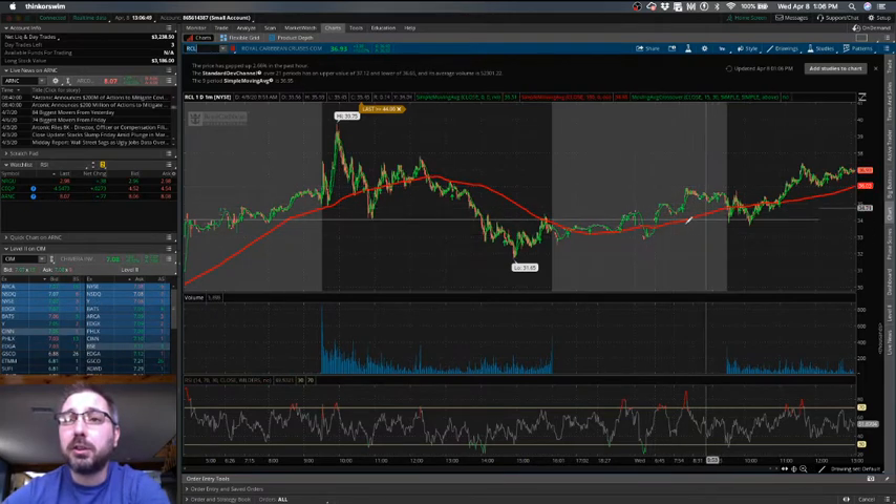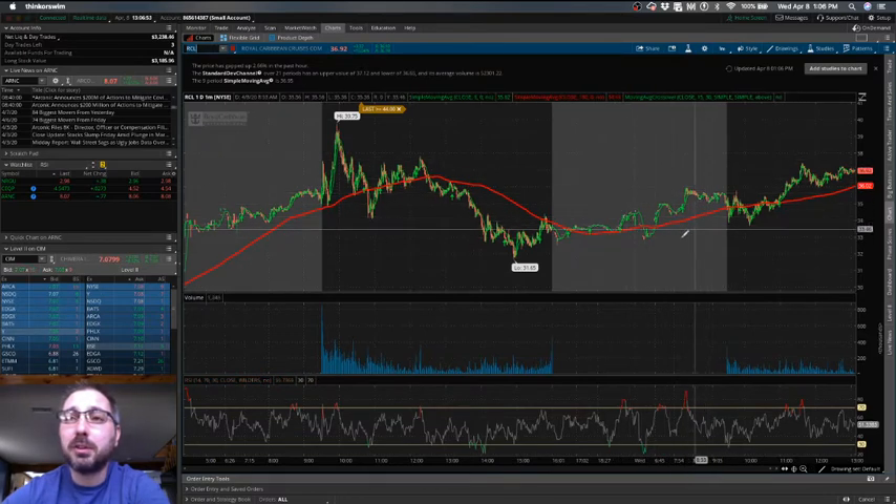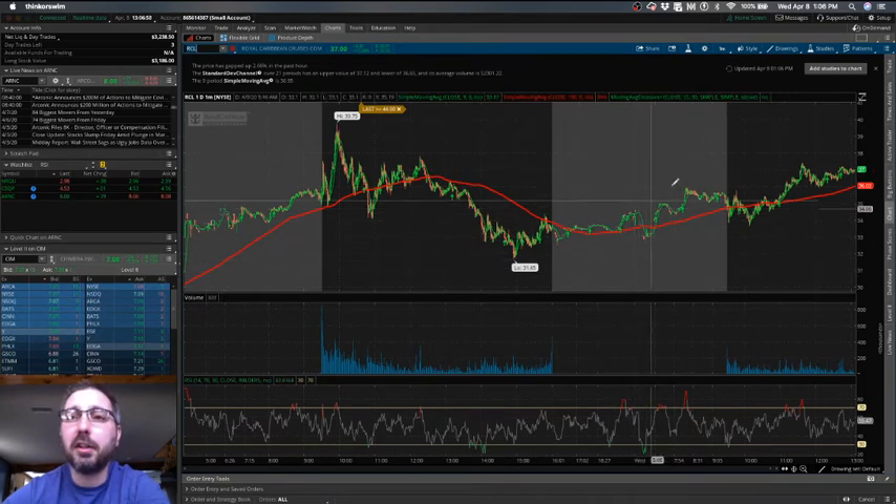So there are definitely some options. This was intraday — so this was not during the regular trading day. Stocks tend to have a lot more volatility during that time.